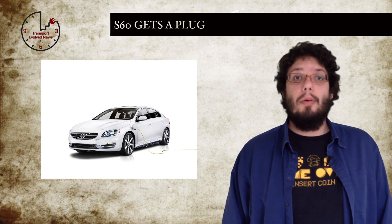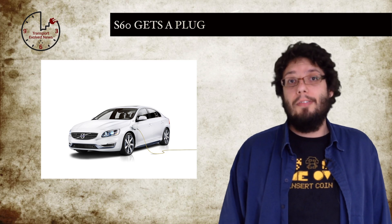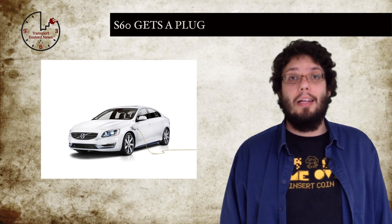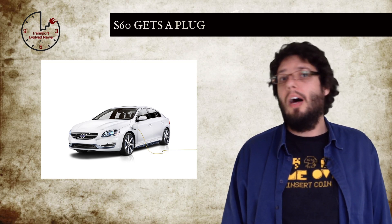This car is powered by a 2-litre turbocharged 4-cylinder petrol engine, an 8-speed automatic gearbox, and a 50-kilowatt motor. This is joined to an 11.2-kilowatt battery pack. The S60L PPHEV has three main driving modes: pure, hybrid, and power.